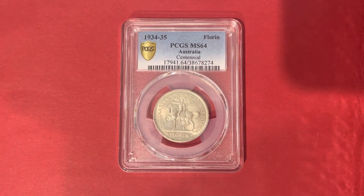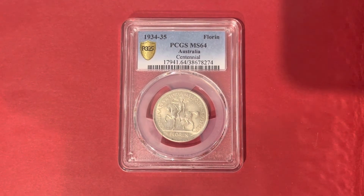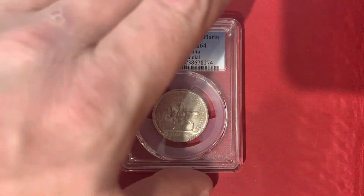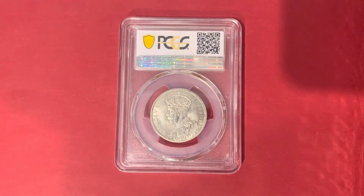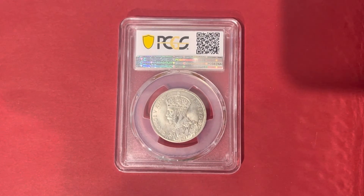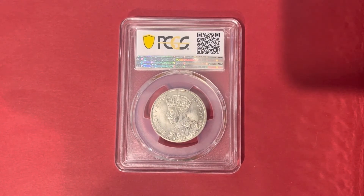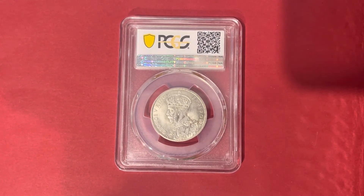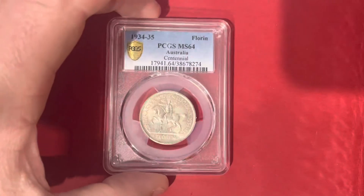If a Centenary Florin comes with its Foy & Gibson bag, it can certainly improve the value of the item. Although not common, there is also a Centenary Florin presentation box which has the inscription 'The Star — Who Will It Be?' The Star newspaper held a competition at the time, and the box was given away with the coin as a prize. If the Centenary Florin is sold with that presentation box, it significantly increases the value of the coin.